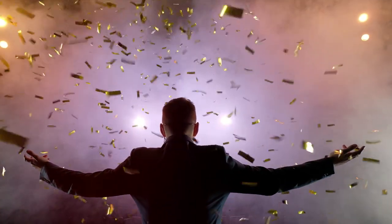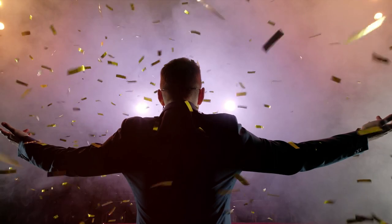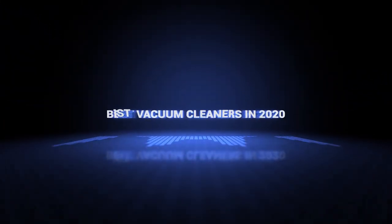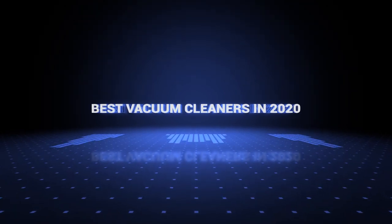Also, if you want a chance to win one of the vacuum cleaners in the video, just subscribe, don't forget to hit the notification bell, and leave a comment with the hidden word in the video. Okay, so without further ado, this is our pick of the best vacuum cleaners on the market right now.